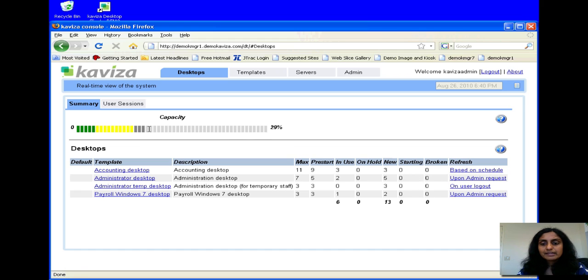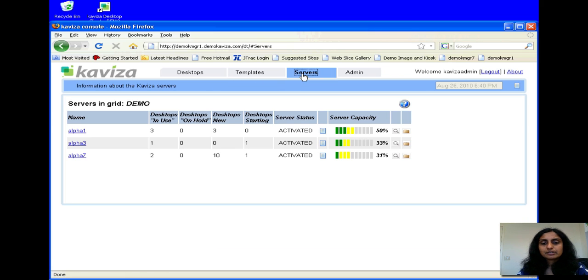I see a few have already started — there's three. And now I can go and switch and see how these desktops are getting load balanced across this grid. I see that the two desktops that started have started on these two machines. And as Kaviza starts more desktops, we are going to see that workload getting load balanced. We see another desktop started on Alpha 7, so Kaviza is automatically load balancing our workload across the different machines in the grid.